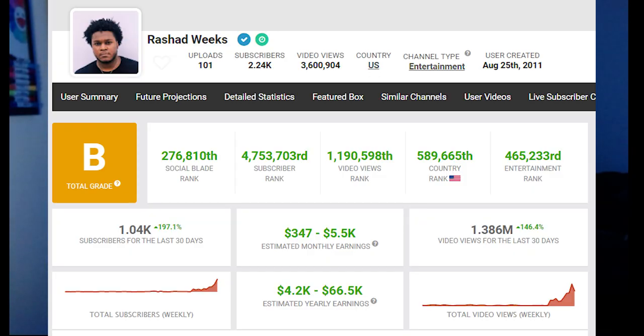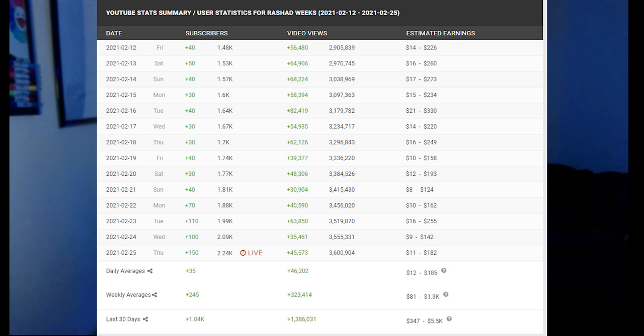You can use vidIQ — it'll let you see your stats and whether you're ranking for hashtags, which is great so your video comes up first in search. And I'll put a screenshot of my Social Blade here so you can see: over the past month I've gotten a little over a thousand subscribers and over 1.3 million views on my channel. I've been averaging around 30 to 40 thousand views a day, not just from those two videos — I have other videos getting views as well.